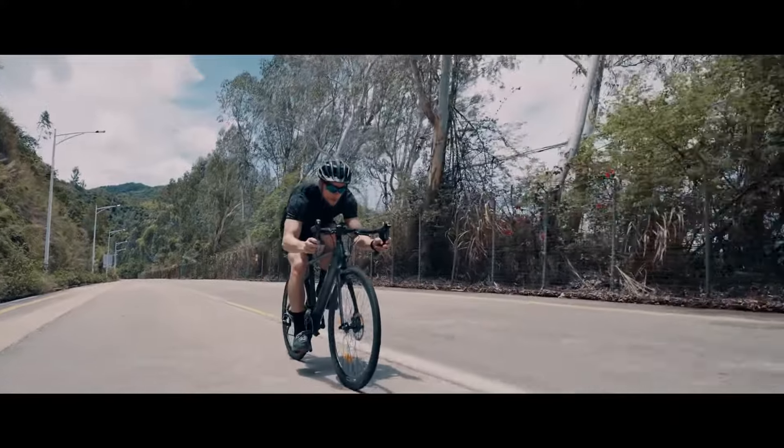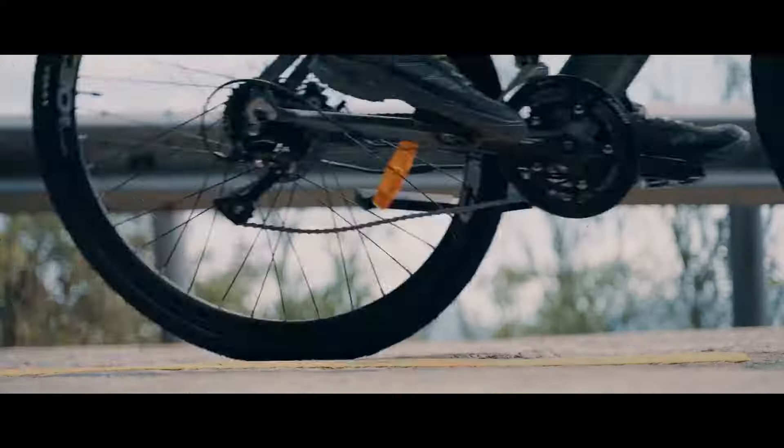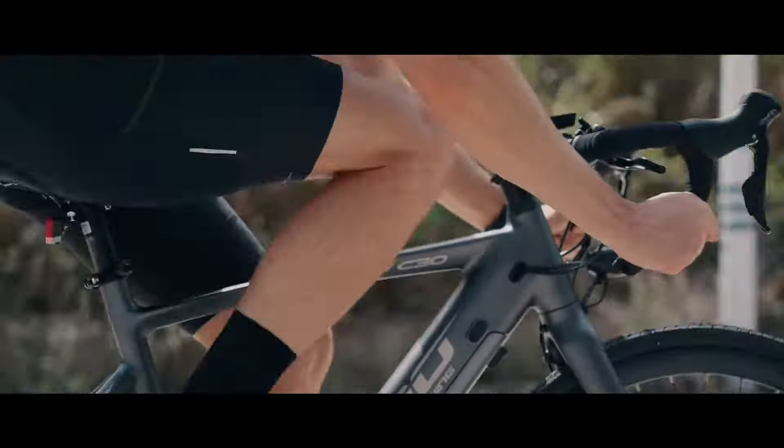What if there was an e-bike that made riding easier, that let you go further, or even ride like a pro? What if it were lightweight, easy to use, and shockingly comfortable, letting you travel smoother and more freely?